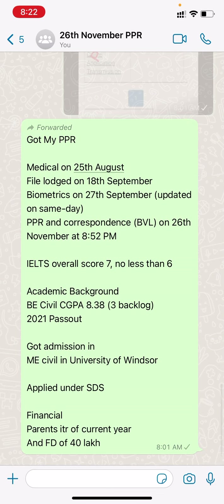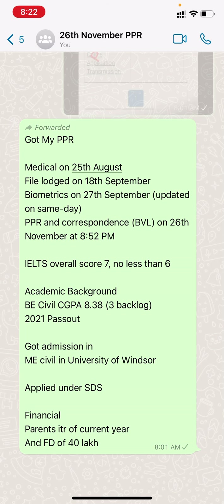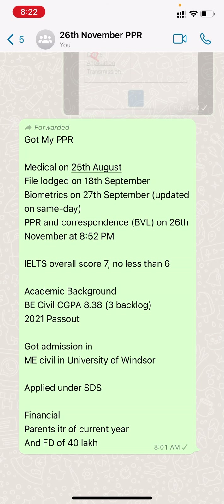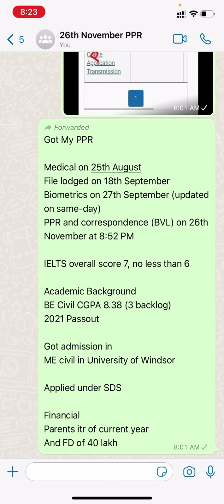Finally, medical done 25th August, file launched 18th September, biometric 27th September with same day update. PPR received 26th November at 8:52 p.m. IELTS overall score 7 with no less than 6. Academic background: B.E. Civil, CGPA 8.383, no backlogs, 2021 pass out. Admitted to M.E. Civil at University of Windsor. SDS case applied with ITR of current year and FD of 40 lakhs.